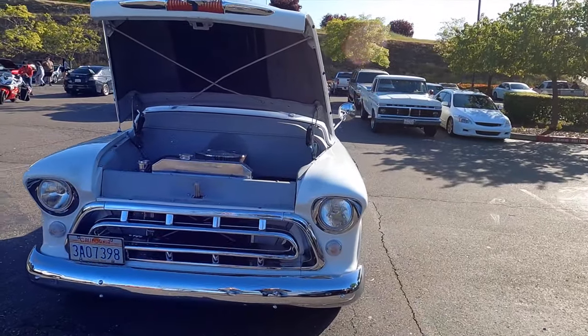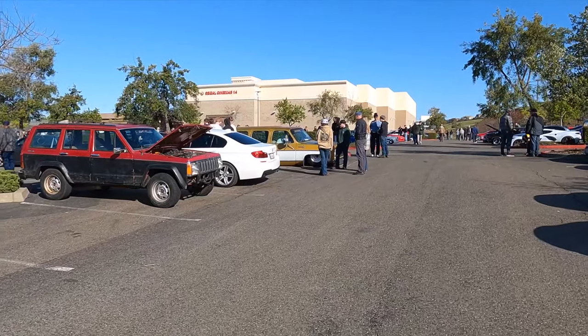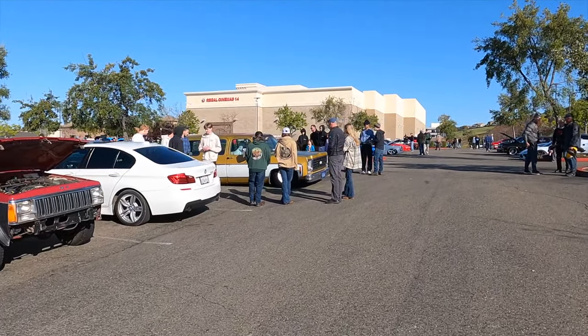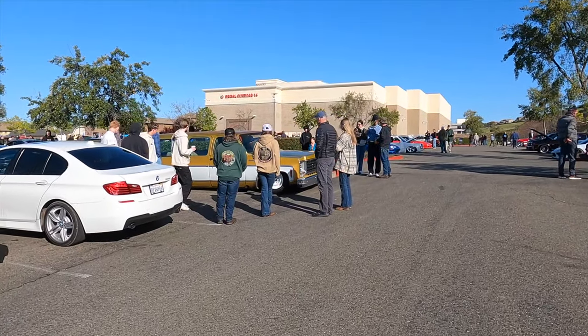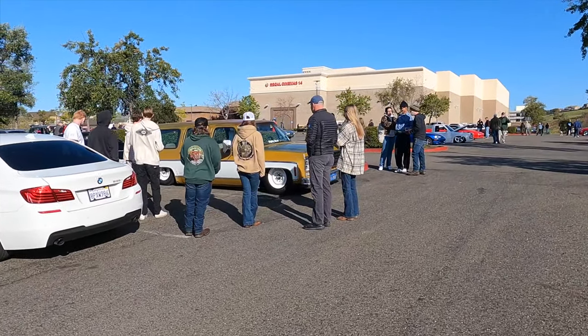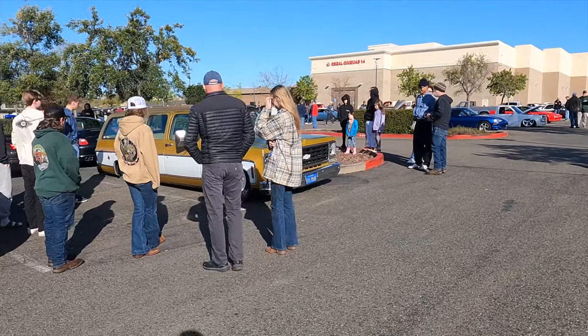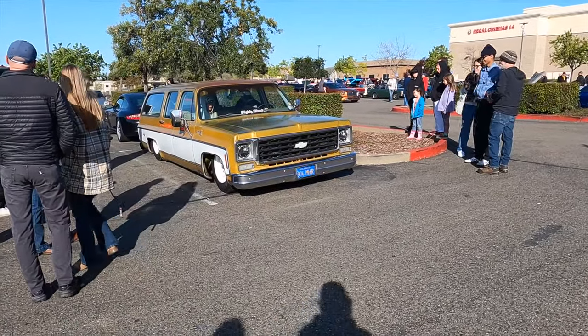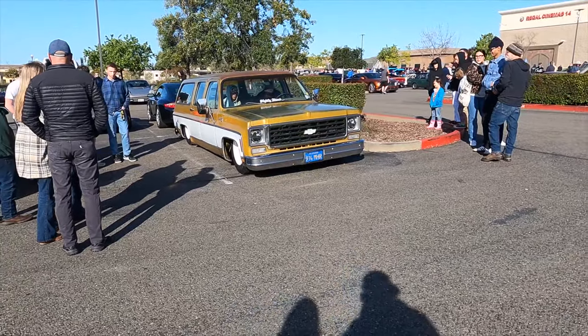Yeah, there's a lot of people already left. Look at this Suburban. This is a nice coupe.